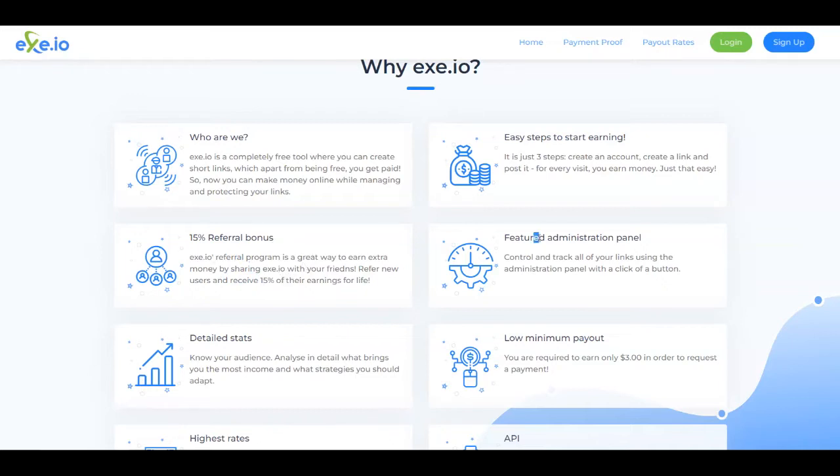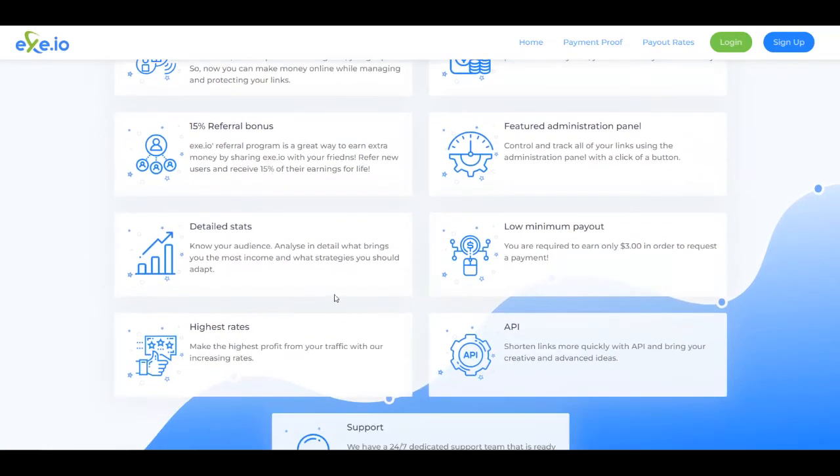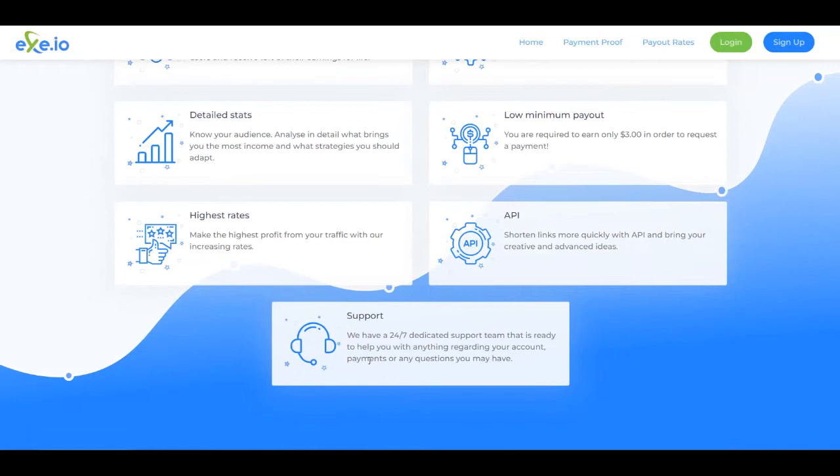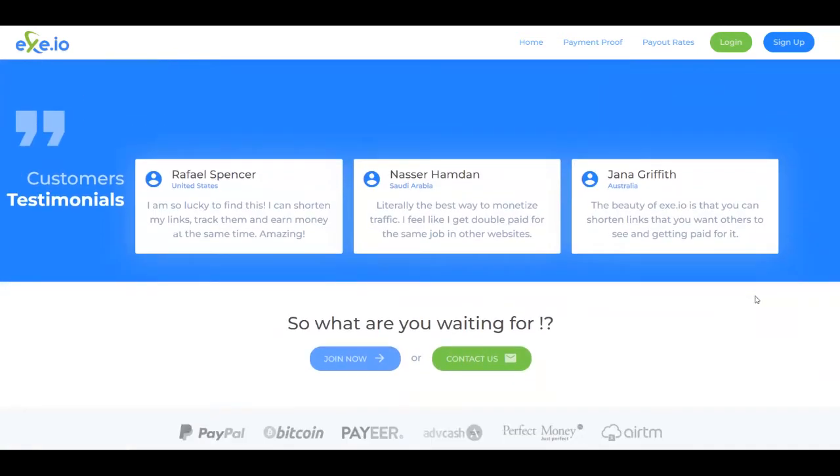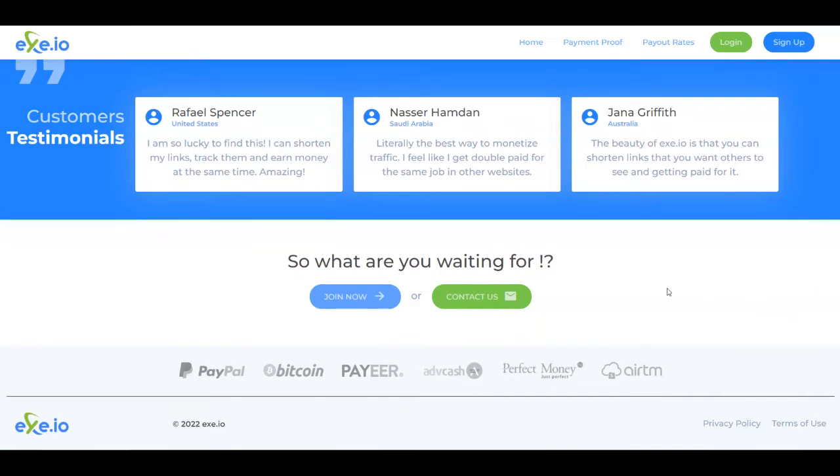They offer a featured administration panel and detailed stats that you can check out on your dashboard. You'll have only a $3 low minimum payout in order to request your payment, and the highest rates, plus 24/7 dedicated support. Down here you can check out the statistics — there are more than 900,000 registered users. You also have testimonials and payment methods: PayPal, Bitcoin, Payeer, Adcash, Perfect Money, and RTM.